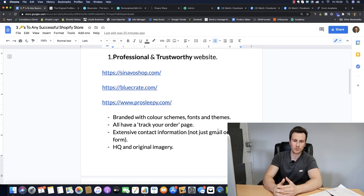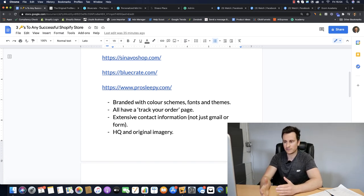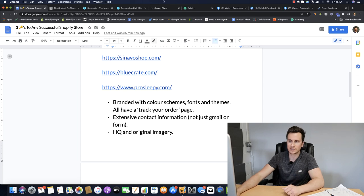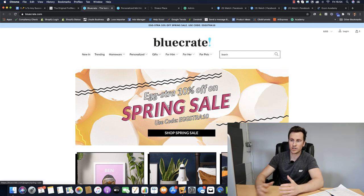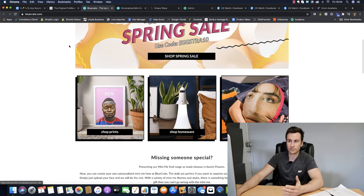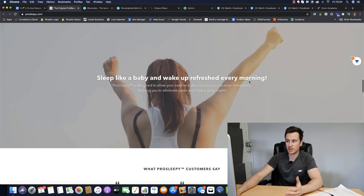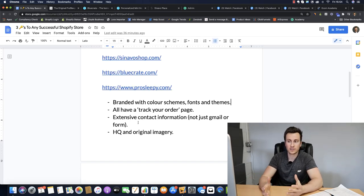To recap on building a professional trustworthy website - first, branded with color schemes. All three sites use them. They're not using default stereotypical basic fonts, and the feel of the site matches the types of products being sold. BlueCrate sells fun and exciting products, which is reflected in their imagery and colors. ProSleepy is calm and relaxing, reflected in their images, colors, and fonts.